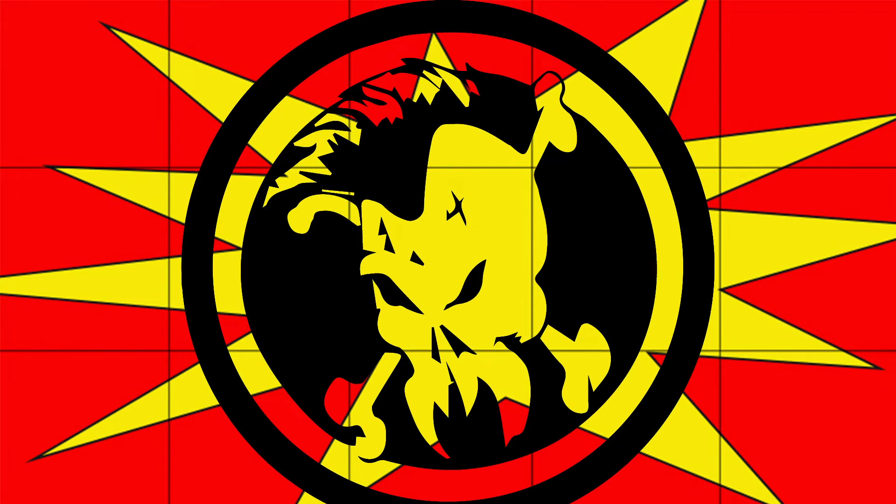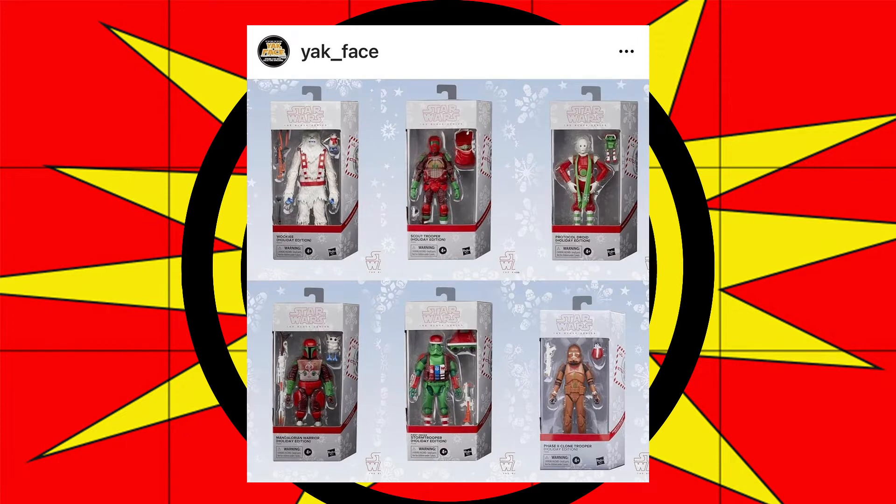This one is for all you Black Series collectors out there. Yak Face is reporting a new wave of the holiday figures.